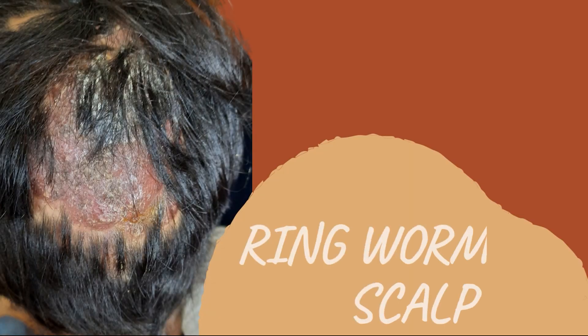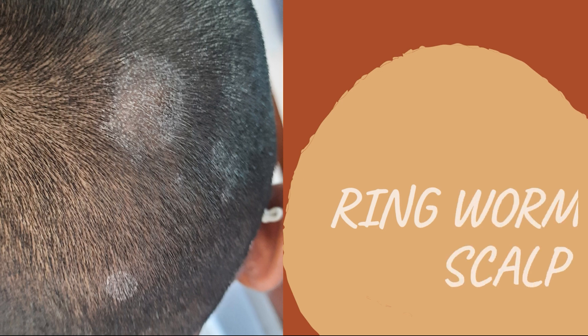When it's in the groin area, athlete's foot treatment is essential. Without treatment it will not go away and it can spread. It can actually involve the hair follicle, get down deep in the skin and cause an abscess — common in children. Ringworm is also contagious; you can spread it from person to person, and you can get ringworm from your pets like kittens and puppies, or farm animals.